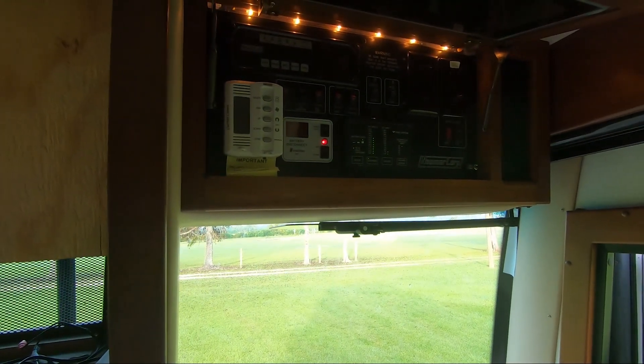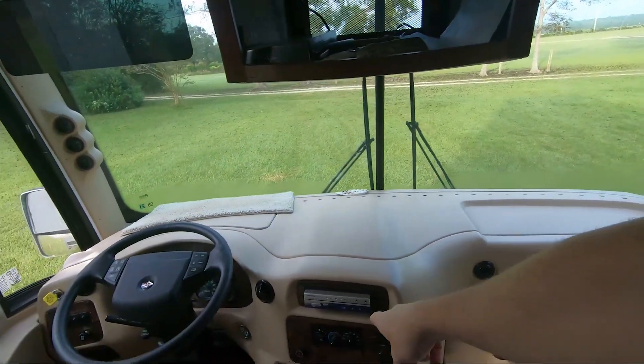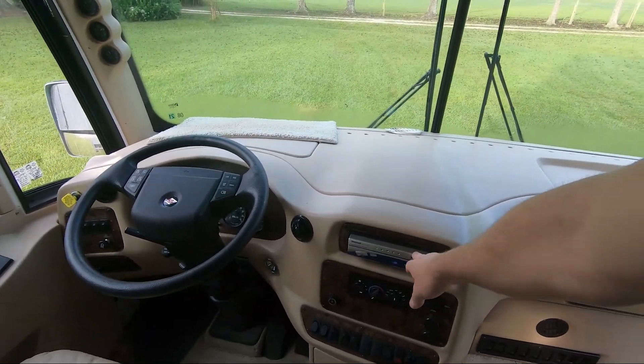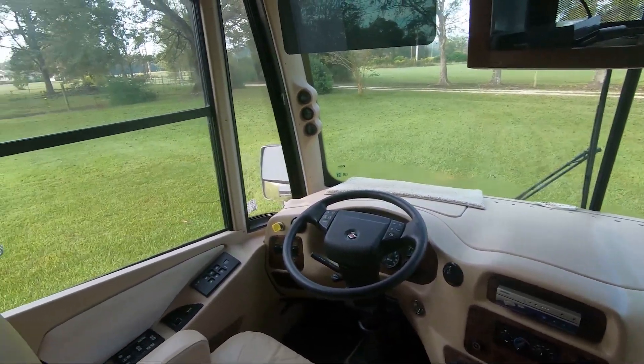It's a control panel for the AC and all that good stuff. You've also got the old Panasonic — it pops out and folds up, and that's your rear-view camera. This is a diesel engine.